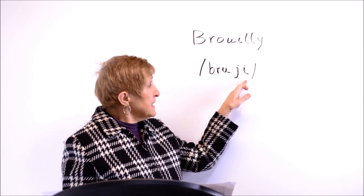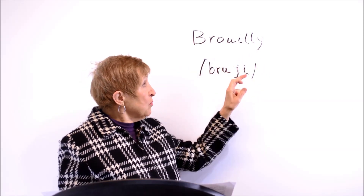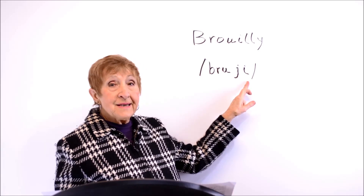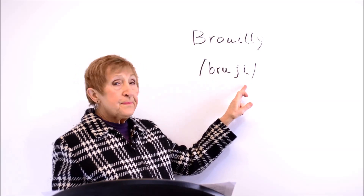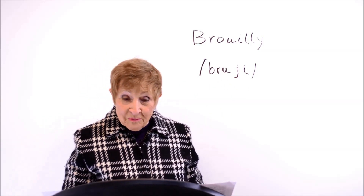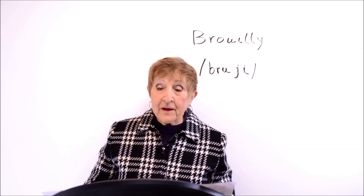Now the ending — you would expect it to have an I on the end perhaps to give the sound E, but it has a Y, and yet it gives the same sound as E as in 'ski'. So you have Brouilly. When you see it in phonetic symbols it looks so much simpler, which is why I love using these symbols — it takes all the mystery out of the pronunciation.